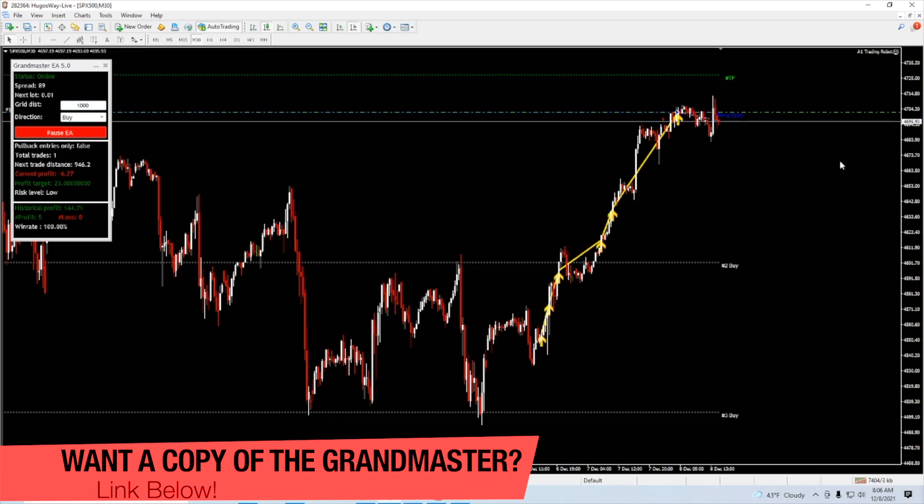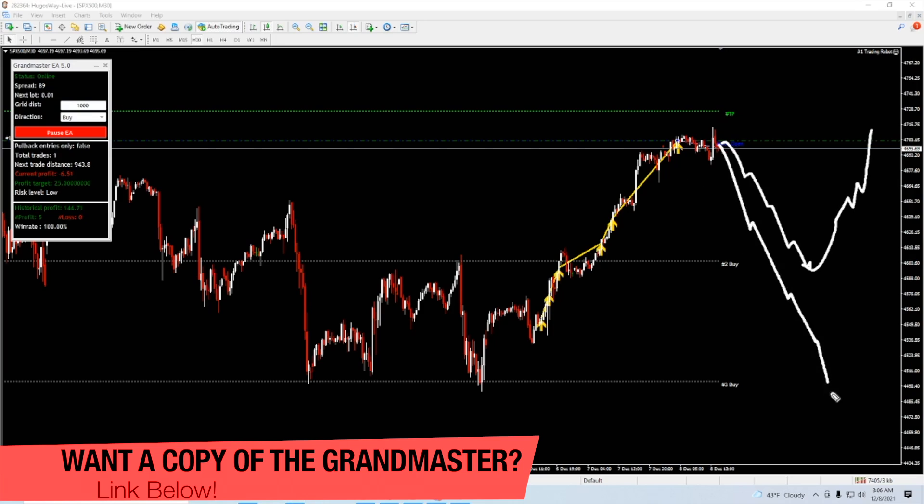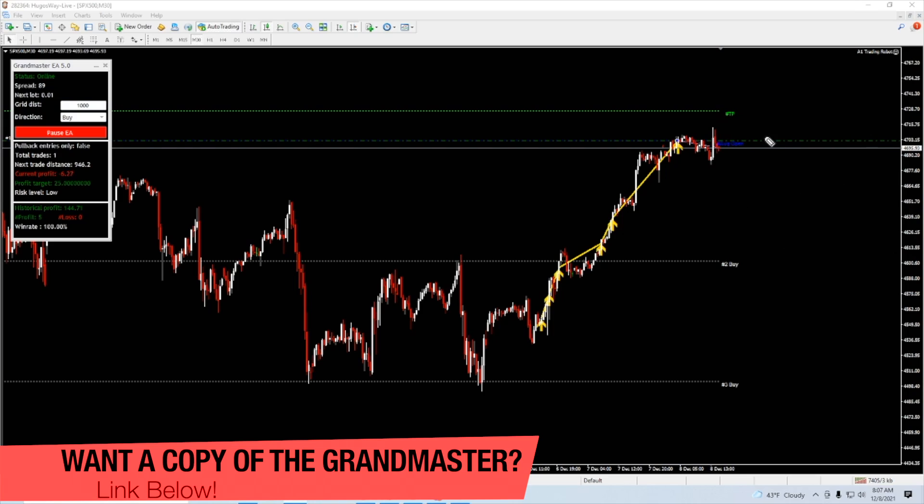We've received many messages from people who use past versions — the 4.0 is still pretty popular — on different markets with different strategies. It's really meant to be a tool. The way I'm using it personally is setting up a grid on the SP, so if price comes down I can pick up more SP buys at a lower price. I'm starting with very small lots so I can build a position and average into a trade. The logic is simple: if it goes up, it closes profits; if it goes down, it builds the position.